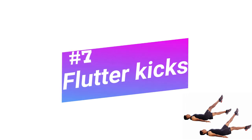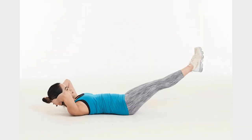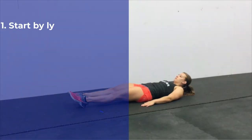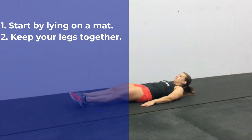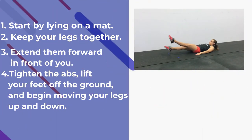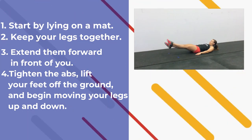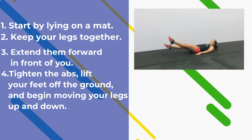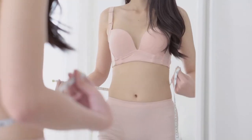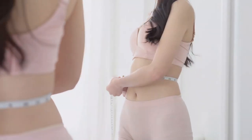Number 7: Flutter Kicks. Flutter kicks will help you to burn calories, get a great cardio workout, improve your endurance, shed belly fat, and strengthen your core. Instructions: Start by lying on a mat. Keep your legs together, then extend them forward in front of you. Tighten the abs, lift your feet off the ground, and begin moving your legs up and down. One thing that we should keep in mind is, exercise only cannot lose weight. Therefore, to lose weight it is important to take a healthy diet, 8 hours of sleep, and a sugarless life to pursue the dream of losing weight and maintaining proper shape.